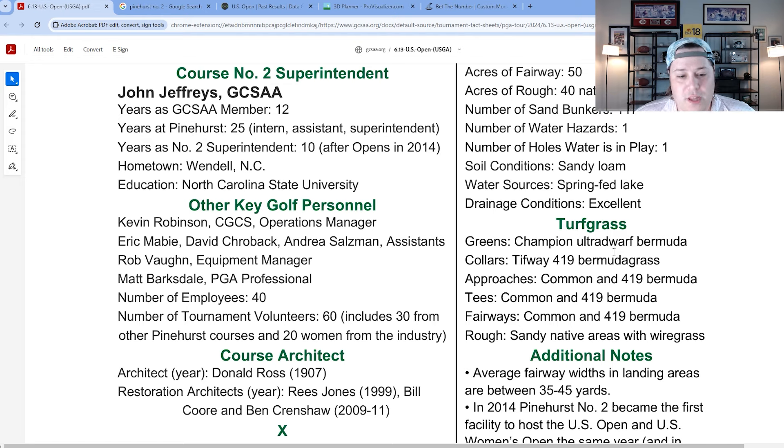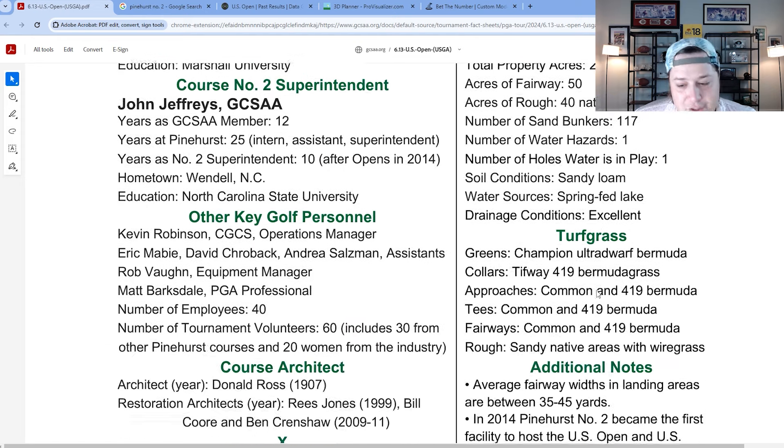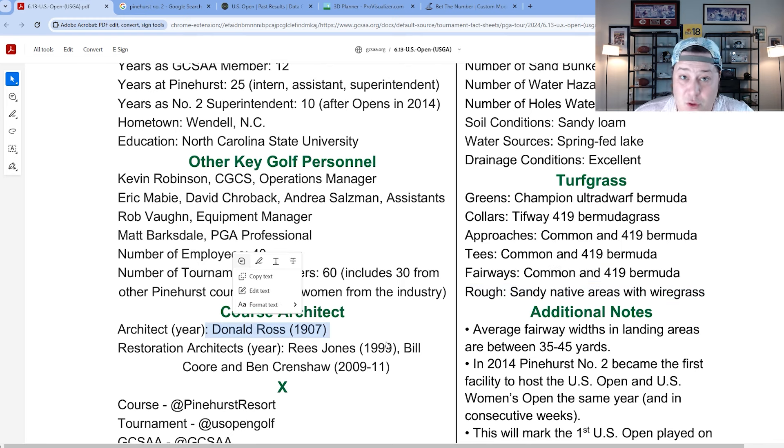A few other things to note: Bermuda grass from tip to toe, with sandy natural areas as the exception. There's no rough — the rough is actually labeled as sandy native area. It was originally a Donald Ross design but changed significantly after the Coore-Crenshaw redesign between 2009 and 2011, when all the natural areas, gorse bushes, and wiregrass were brought in.